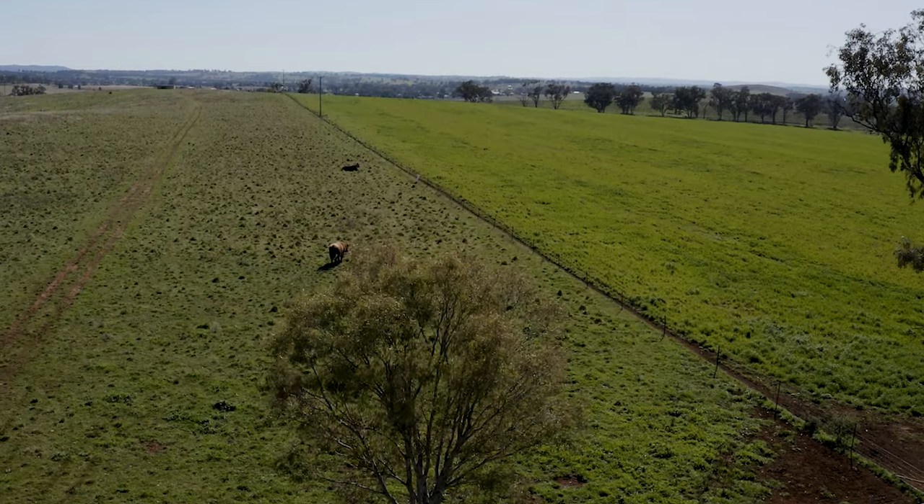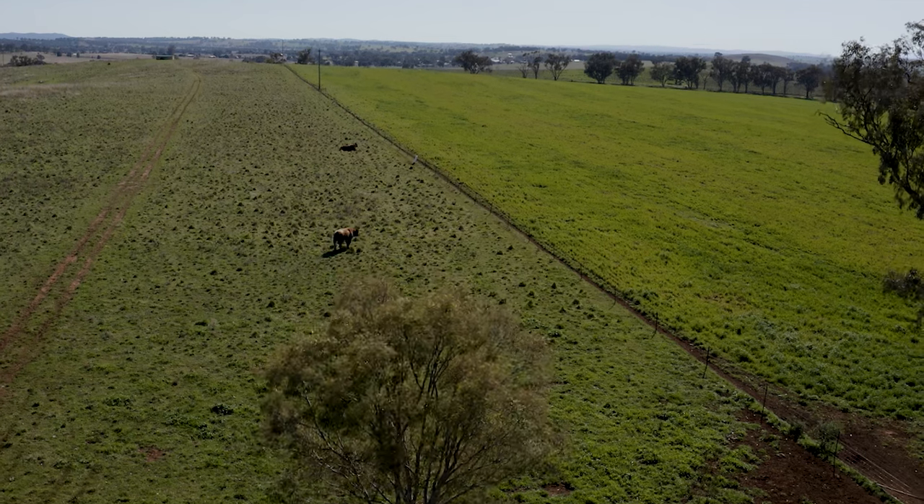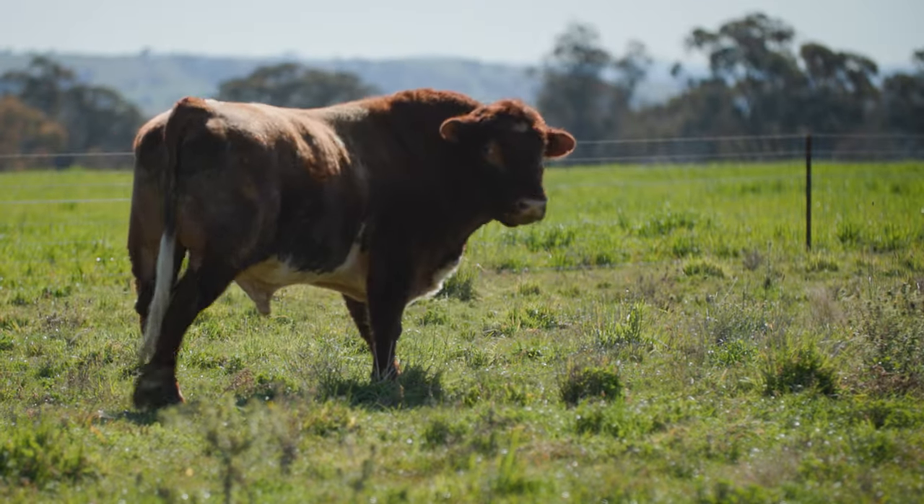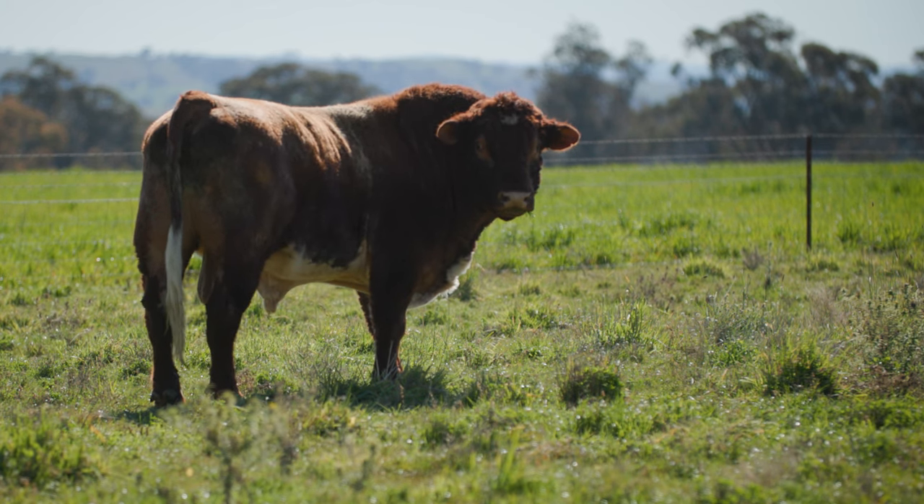If you've purchased new bulls in preparation for joining, take this time to properly induct them into your property, do a pre-joining check to ensure they're fit and healthy, and give them plenty of time to settle in before joining.